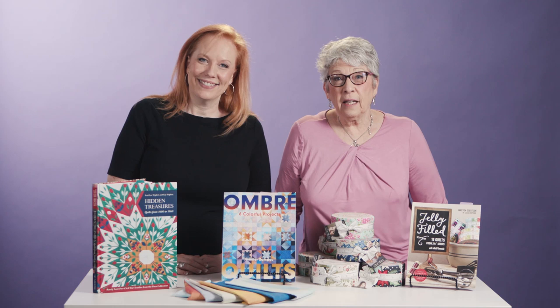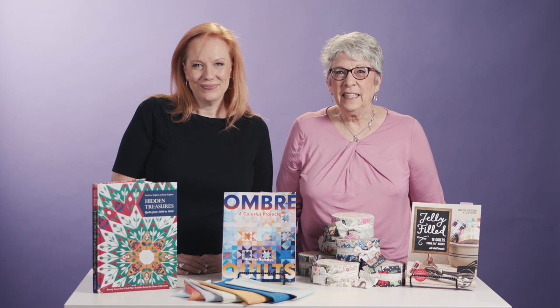Hello everybody, I'm Lori Baker and I'm Tracy Mooney. We were lucky enough to get a fresh delivery of books from C&T Publishing. It's their autumn lineup of quilting titles just in time for the holidays. We picked our favorite quilts from each book and we're going to share them with each other and with you right now.